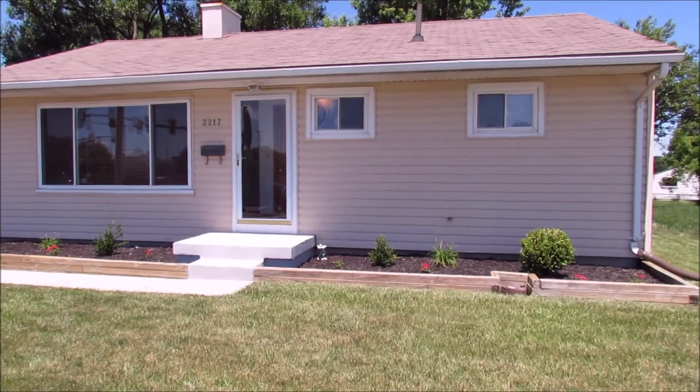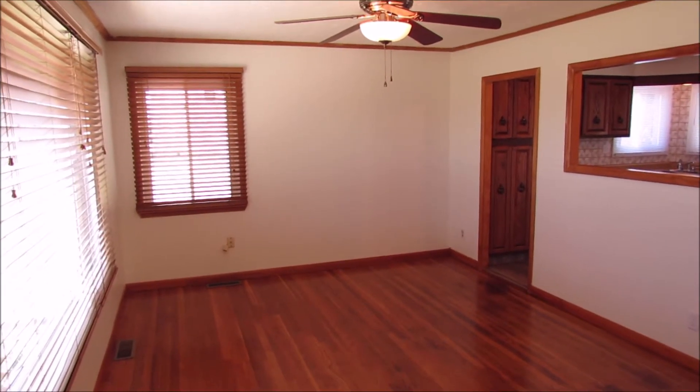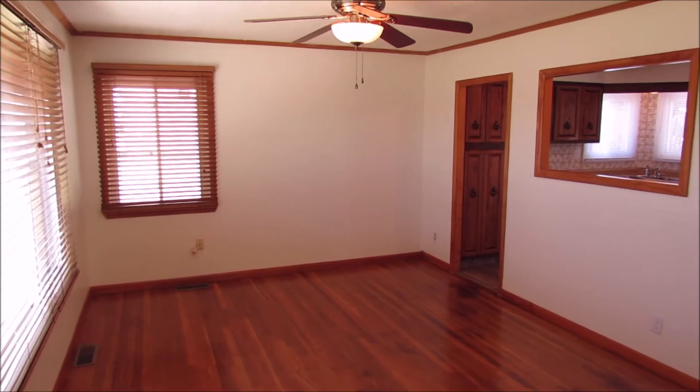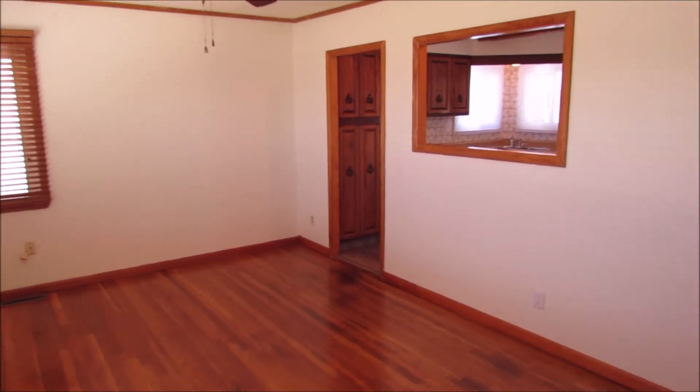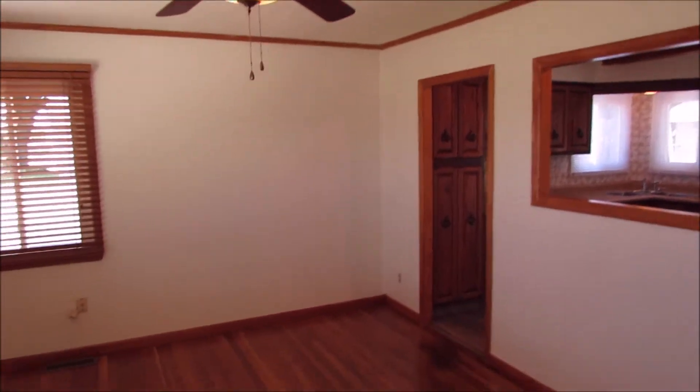Let's go inside and take a look. As we come in the front door here at 2217 East Dorothy Lane, we come into a large living room area with lots of natural light, newer ceiling fans, and throughout the house are really nice insulated windows with nice blind treatments too.